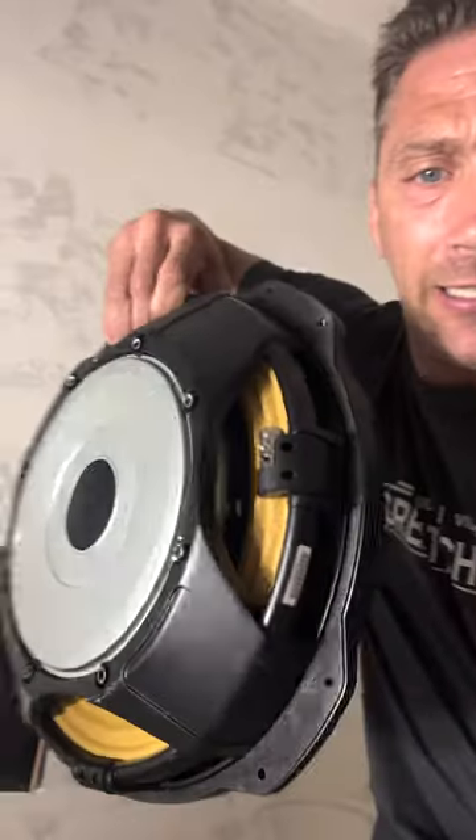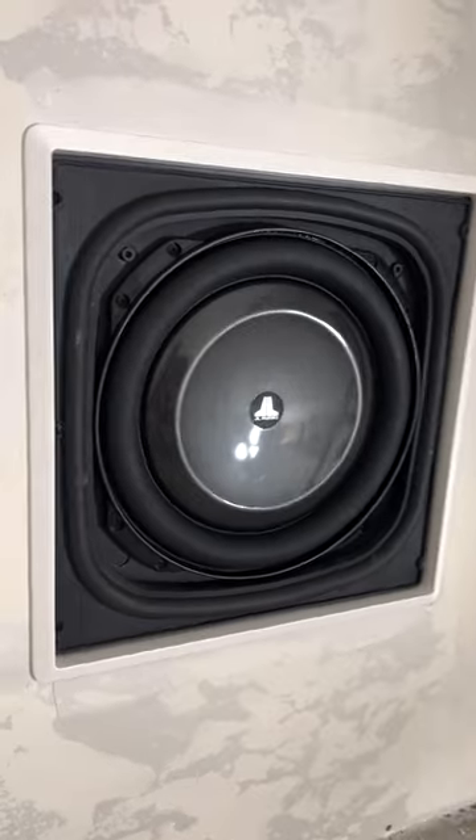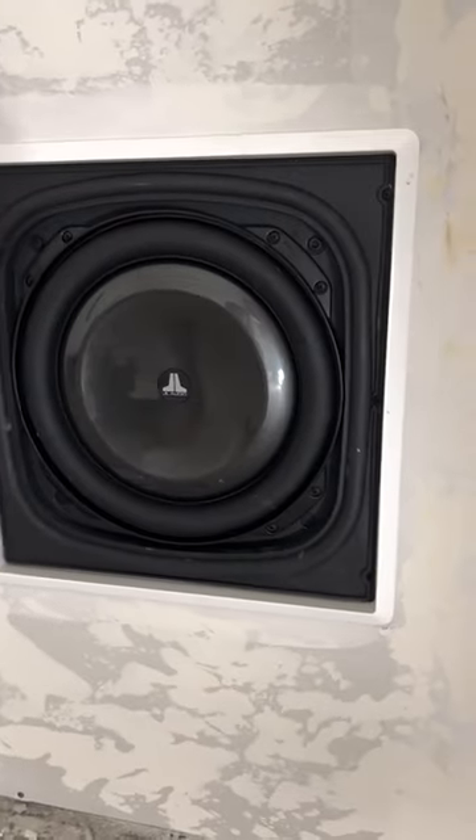Last but not least, we got the subwoofers. Check that out — big old hole right there. This is the 13.5-inch driver from JL. Look at that 13.5-inch in-wall JL Audio sub.